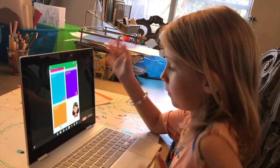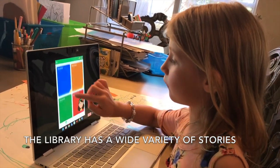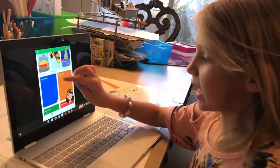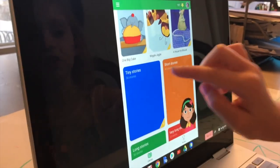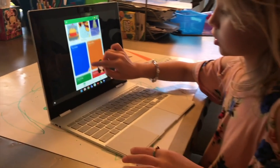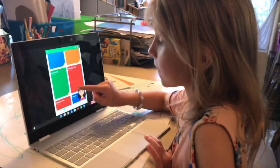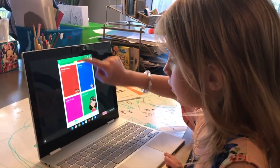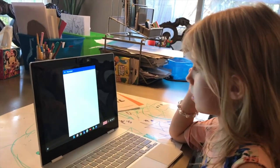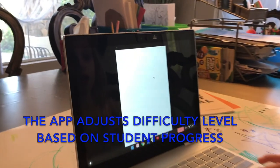Then there's more books. You kind of have little stores that are full of books and it tells you which books are in it. Like tiny stories — there's 34 tiny stories. Short stories — there's 40 short stories. Long stories — there's 38 long stories. I'm going to try a short story because we only have limited time.